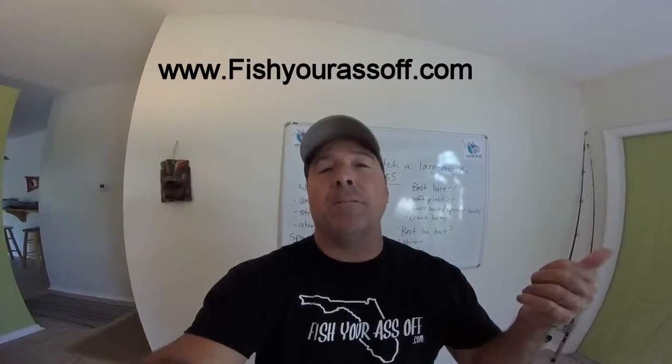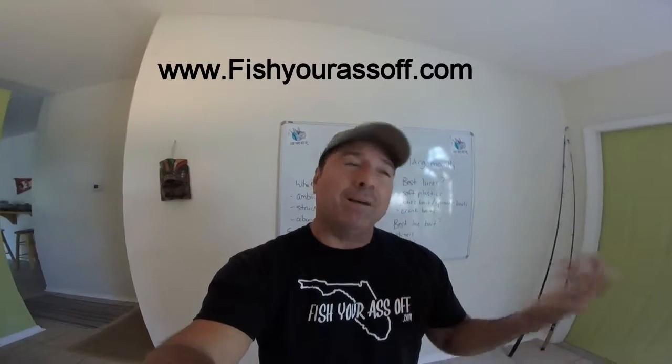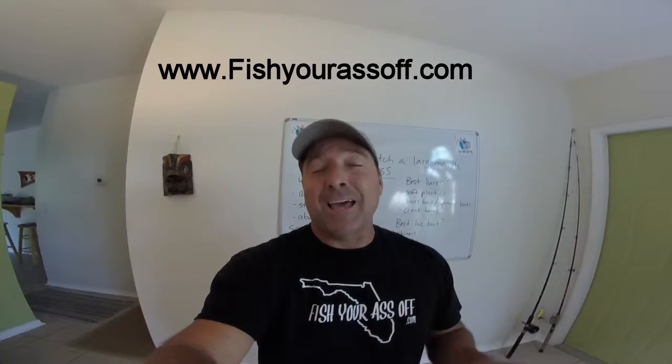Hey, it's Mike over at FishYourAssOff.com, and today in our fishing class we're talking about how to catch a largemouth bass — well, actually spotted bass or whatever bass is swimming around the lakes and ponds in Florida. That kind of bass.